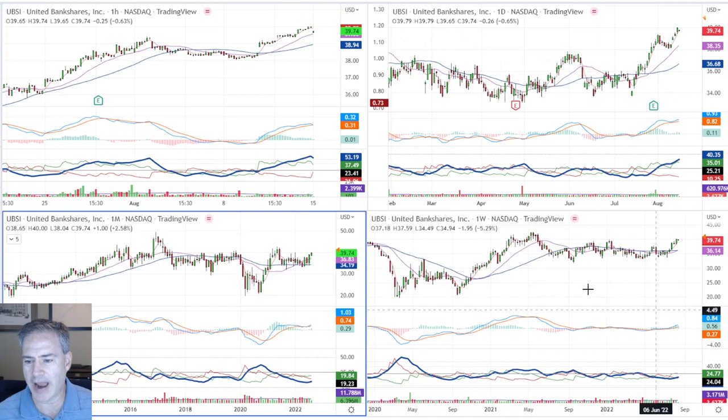The average volume in UBSI is only about six or seven hundred thousand shares per day on average — that's a little light for swing trades. I typically like stocks that trade at least a million shares a day on average, using a 50-day moving average. I don't want to get caught in something where everyone's trying to exit at the same time — like a burning house with no exits when volume isn't big enough. But this is such a great example, and it meets the criteria on the bigger timeframes first.